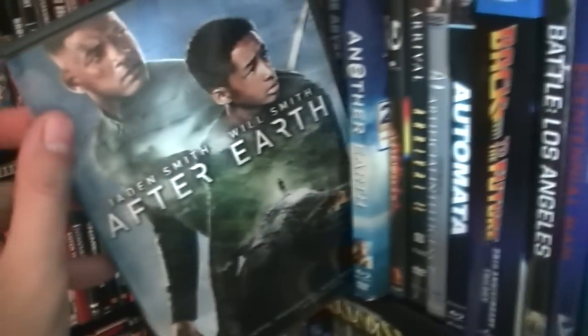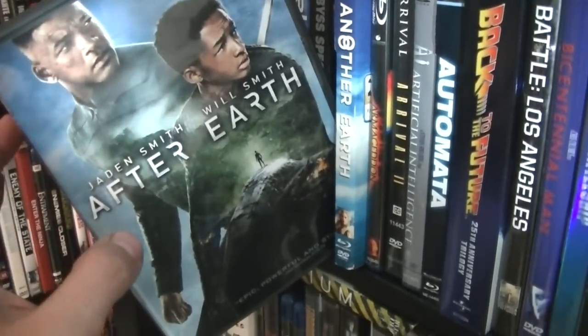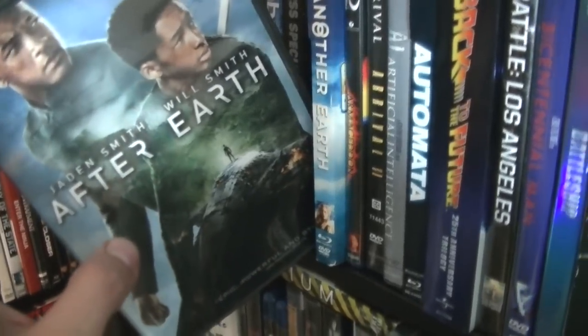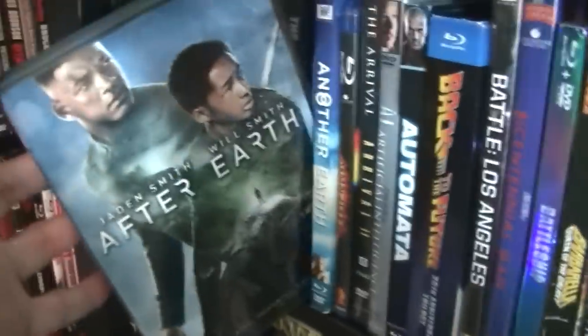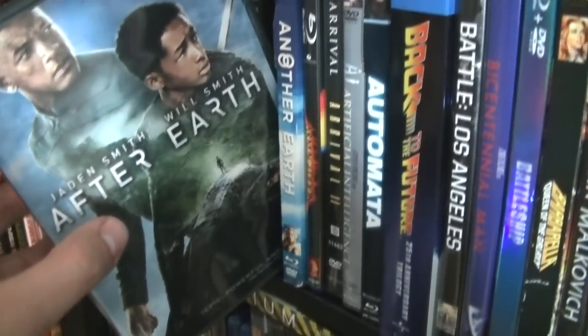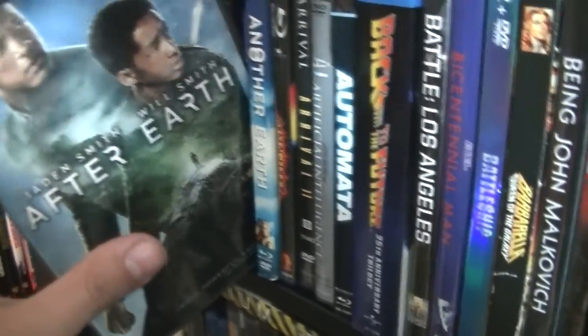Here we have After Earth. A lot of people hate this movie, and I won't lie, it's not very good, but it's not as terrible as everyone says. The problem is that Jaden Smith and Will Smith don't have much chemistry — curious enough, they're father and son, and they don't have the chemistry on screen they had in Pursuit of Happyness. It's a little slow — actually very slow.